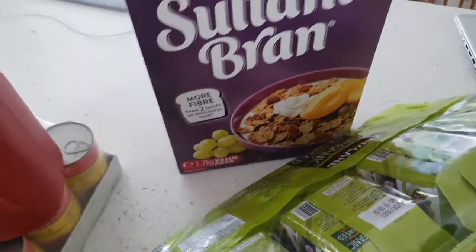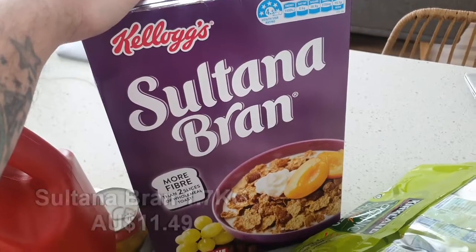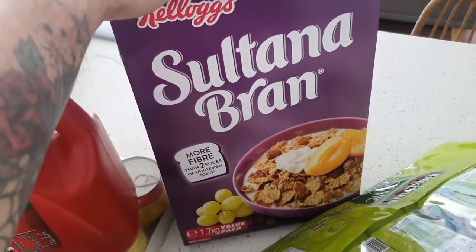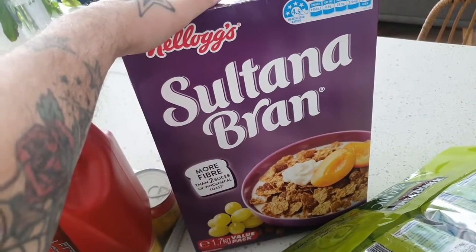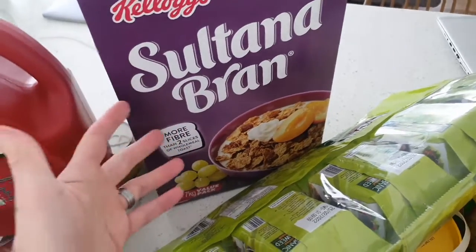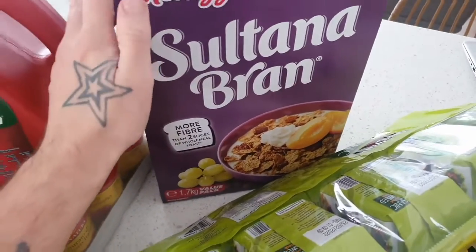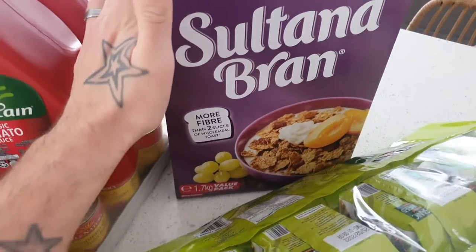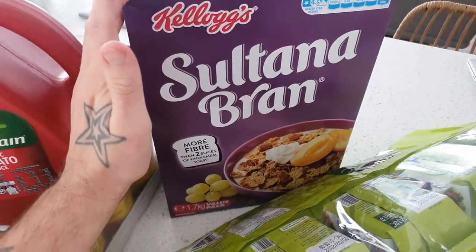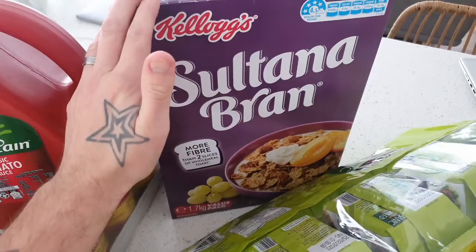And finally over here we just have the massive 1.7-kilo packet of the Kellogg's Sultana Bran. Sultana Bran is vegan friendly. This is just another alternative for breakfasts that we feed our kids. They mix between Sultana Bran, Weet-Bix, oats and rice bubbles at the moment — four different cereal options for the kids. The last packet we got from Costco lasted us probably about four or five months, so this will last us quite a while.